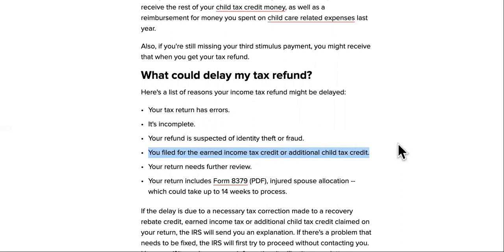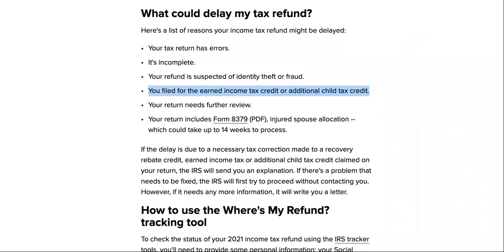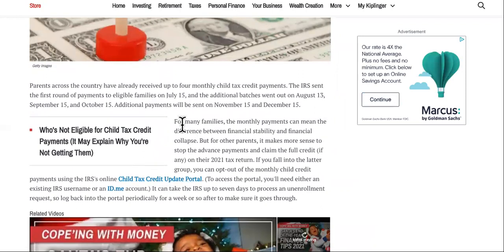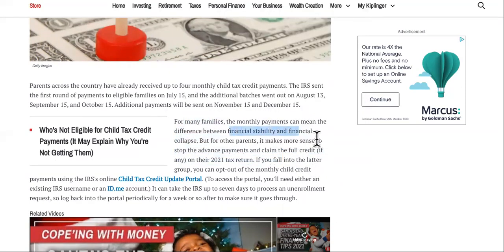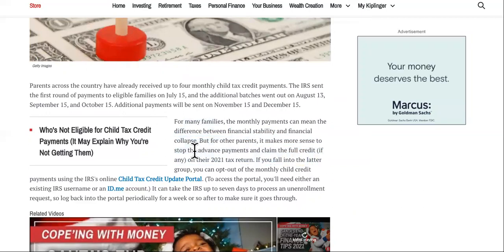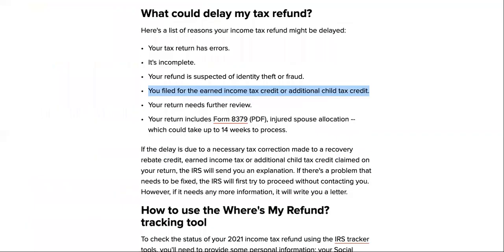If you really need that refund, you might just have to wait, but here's something you can do to speed it up. You can opt out of the advanced payments — for many families the monthly payments can mean the difference between financial stability and collapse, but for other parents it makes more sense to stop the advanced payments and claim the full credit on their 2021 tax return. If you fall into the latter group, you can opt out of the monthly child credit payments using the IRS Child Tax Credit Update Portal.